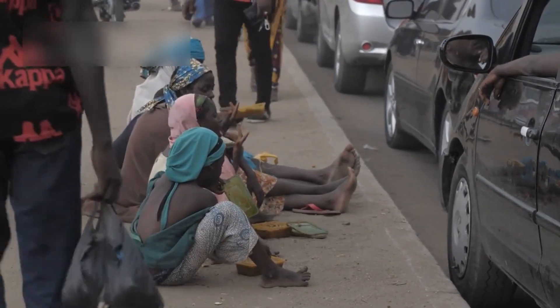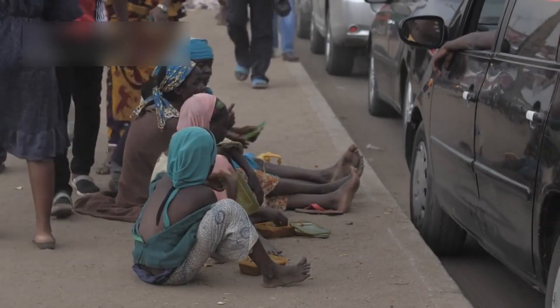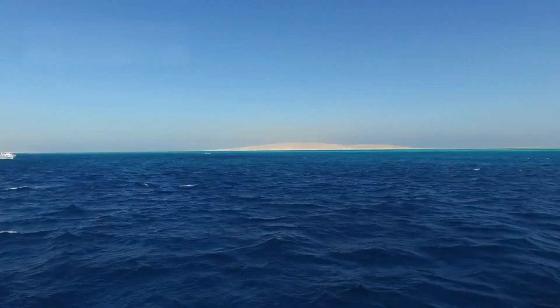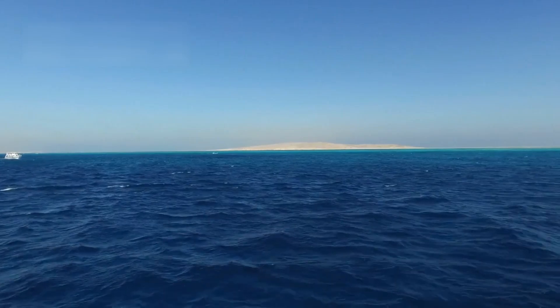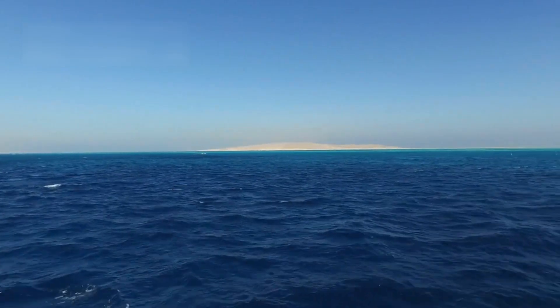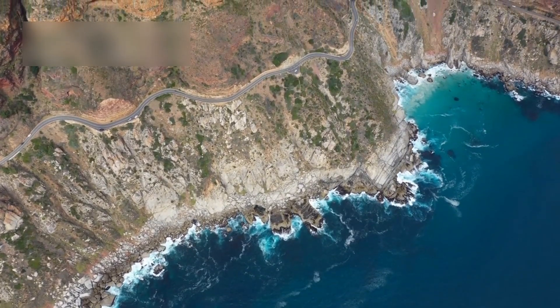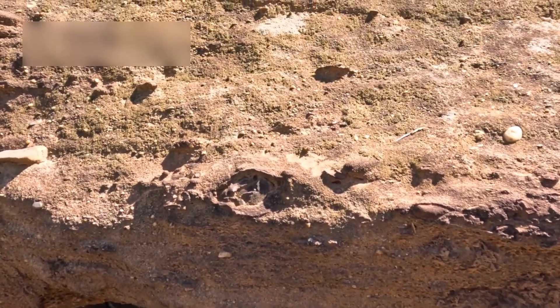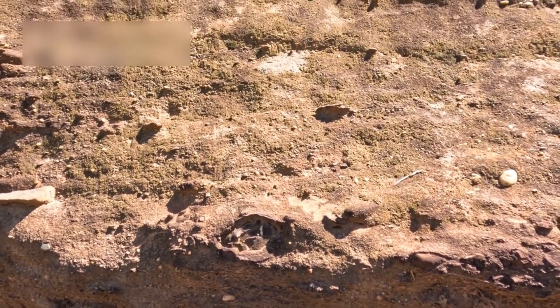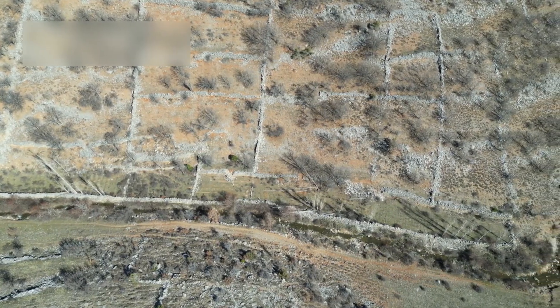Scientists now believe that if this process continues, the Somali plate may eventually break away from the rest of Africa completely. When this happens, ocean water from the Red Sea will rush in, flooding the rift and forming a brand new sea. This sea would create a new coastline, changing the shape of Africa forever. Imagine standing in a desert today, only to see it turn into a beachfront in the distant future. The changes will take millions of years, but the process has already begun.